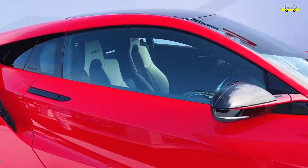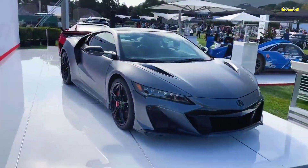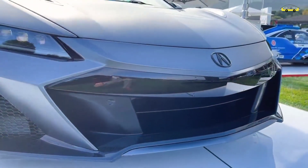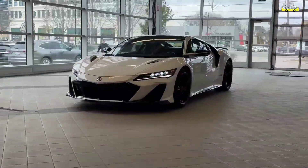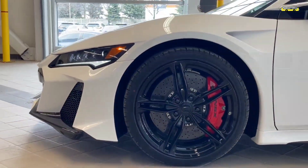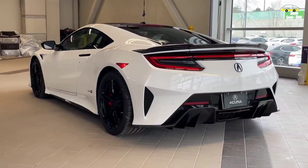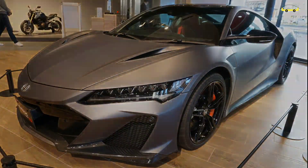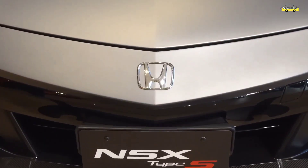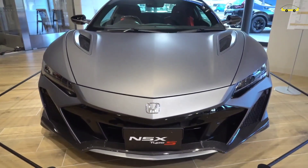Fitur hingga pada material yang disematkan pada interiornya. Pada bagian mesin, Honda NSX Type S menggunakan mesin V6 3.5 liter DOHC Twin Turbo dengan sistem 4WD Sport Hybrid S-HAWD. Mesin tersebut dikawinkan dengan transmisi otomatis 9 percepatan dual clutch transmission. Honda NSX Type S ini mampu menghasilkan tenaga hingga 600 tenaga kuda dengan torsi yang mencapai 667 Nm, meningkat dari NSX reguler yang menghasilkan 573 tenaga kuda dan torsi 645 Nm.